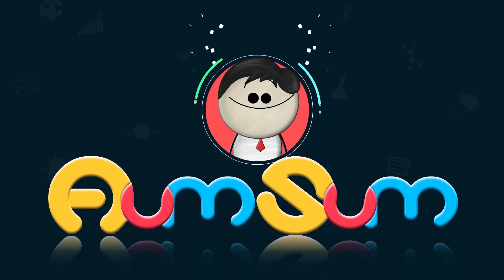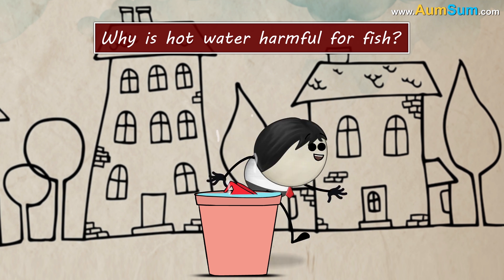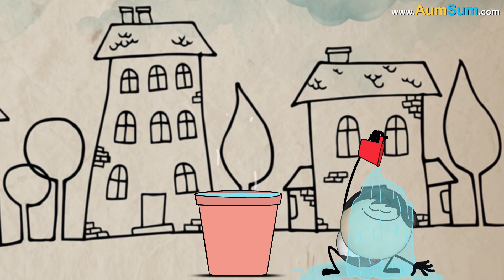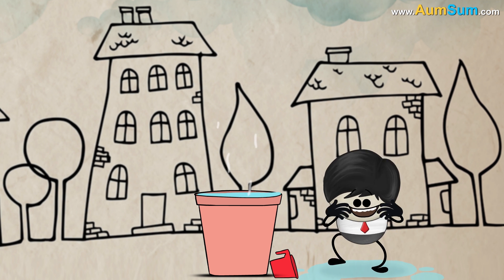It's AumSum Time. Why is hot water harmful for fish? Who doesn't like a hot water bath? Hot water is harmful for fish. But why?